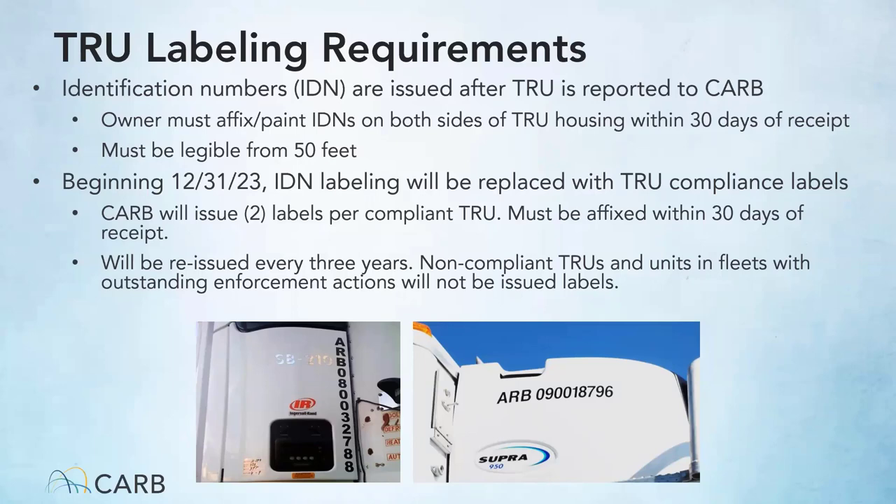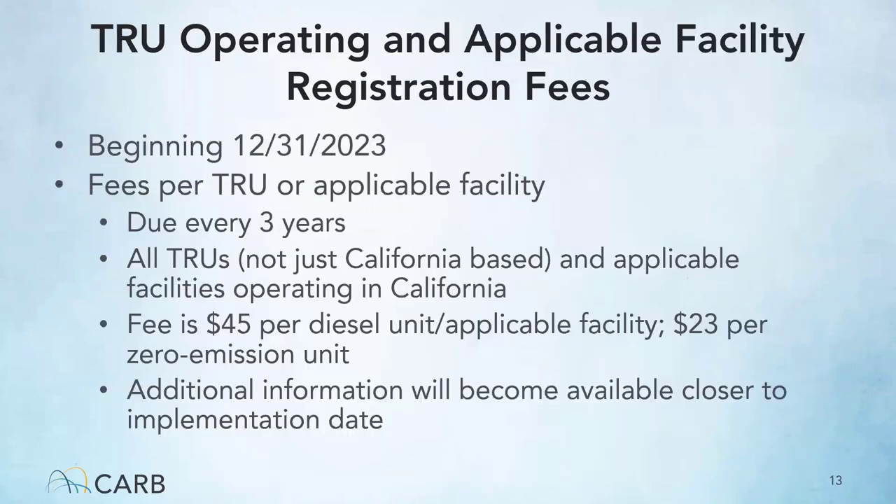Non-compliant TRU units or units in fleets with outstanding enforcement actions, such as unpaid penalties or outstanding citations, will not be issued compliance labels. Beginning 12-31-2023, fees will be required for TRUs and applicable facilities. This fee will be per TRU operating unit and per facility. Every three years, each diesel TRU unit will pay a $45 operating fee and each zero-emission TRU will pay a $23 operating fee.